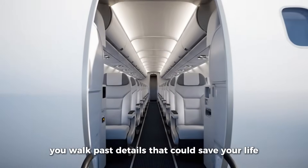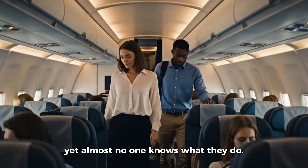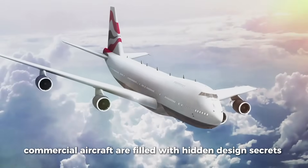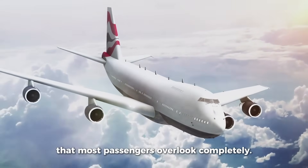Every time you board a plane, you walk past details that could save your life, yet almost no one knows what they do. From strange markings on the engines to mysterious hooks on the wings, commercial aircraft are filled with hidden design secrets that most passengers overlook completely.